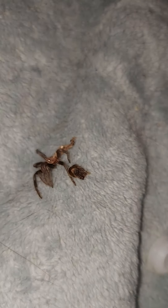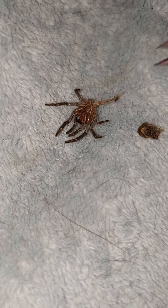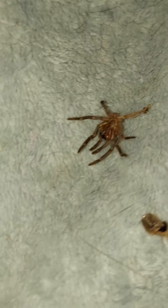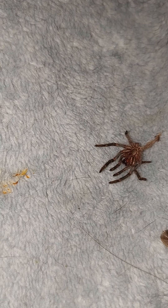There is her molt. This is literally the freshest molt I've ever seen. It is wet — that's how fresh it is. You can see her tiny little fangs there. There's her carapace.